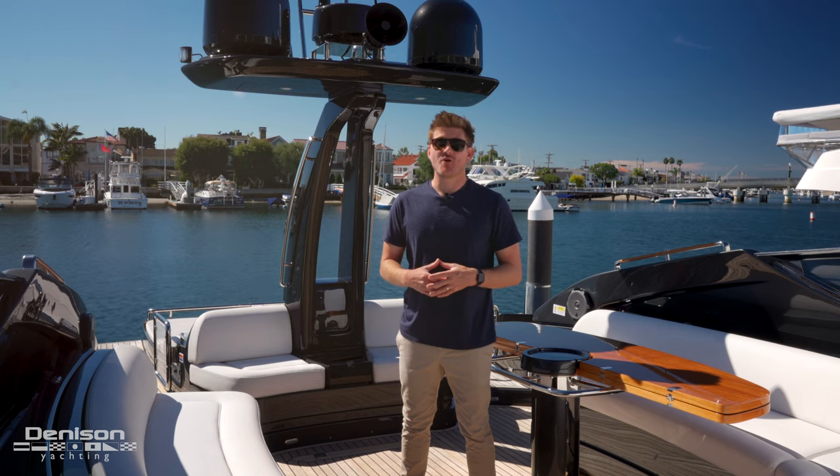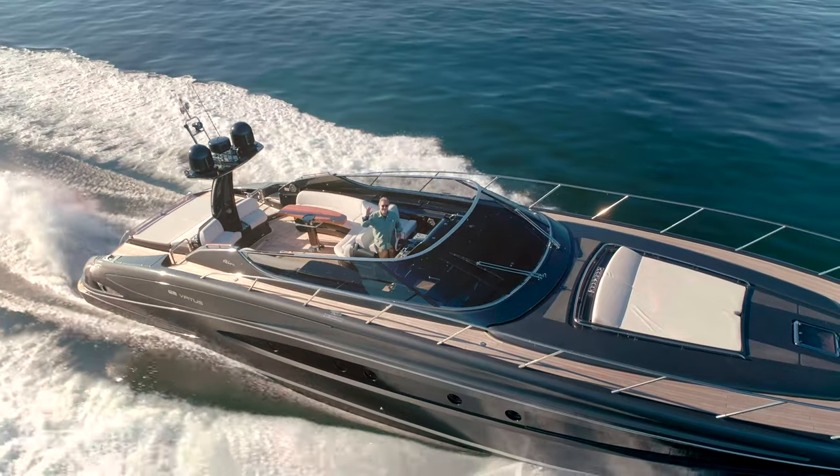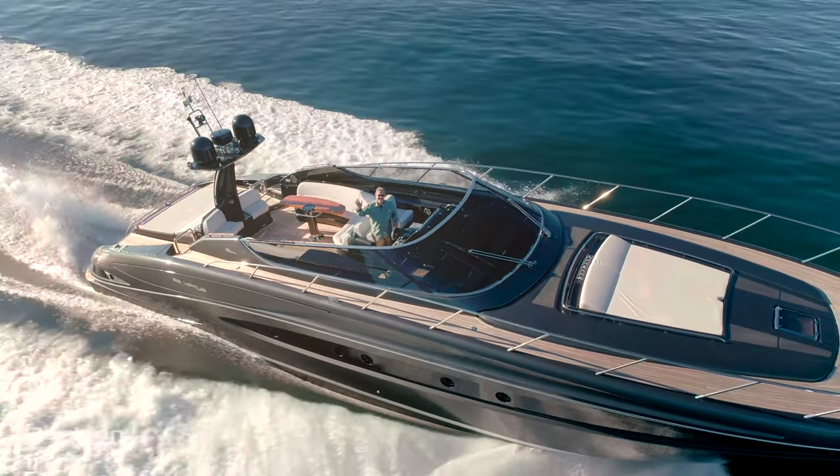Thank you for joining me today on board this marvelous Express Cruiser. Please reach out to Bill Palmer with any inquiries or to schedule a private showing. We'll talk to you soon.